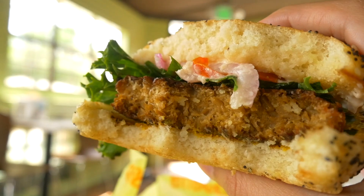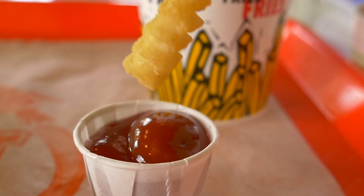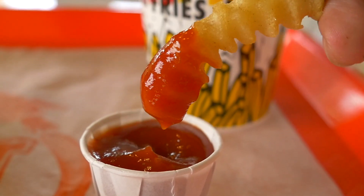If you guys try the Earth Burger, comment down below your favorite burger. And of course, those fries were the bomb.